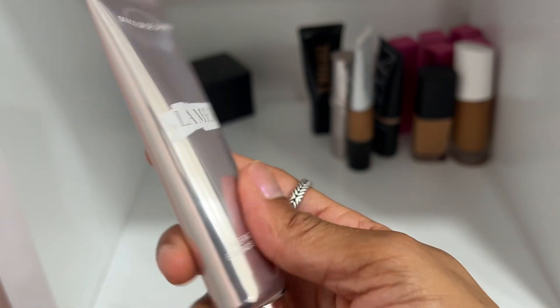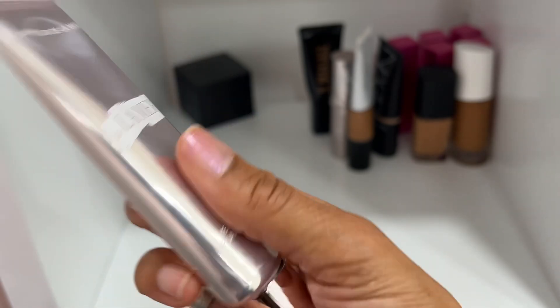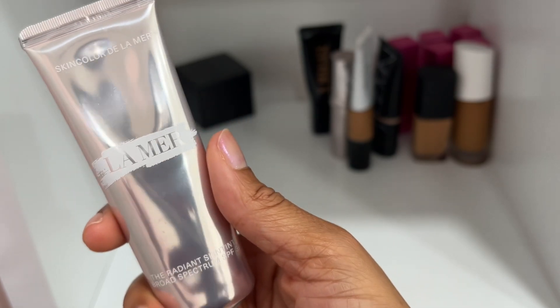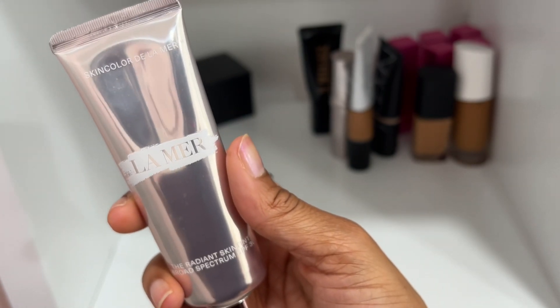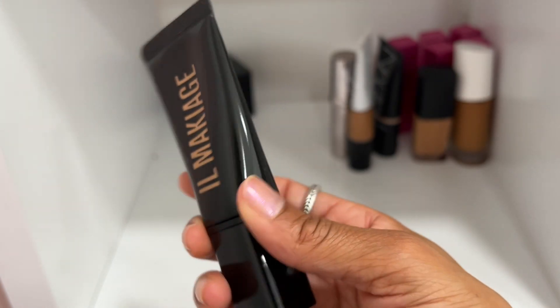One of my favorite skin tints is by La Mer — I have shade Medium Deep 50. So beautiful — I love applying this literally with my hands like a moisturizer. It's so effortless and true to a skin tint. If you're a La Mer fanatic like me, go ahead and get it.